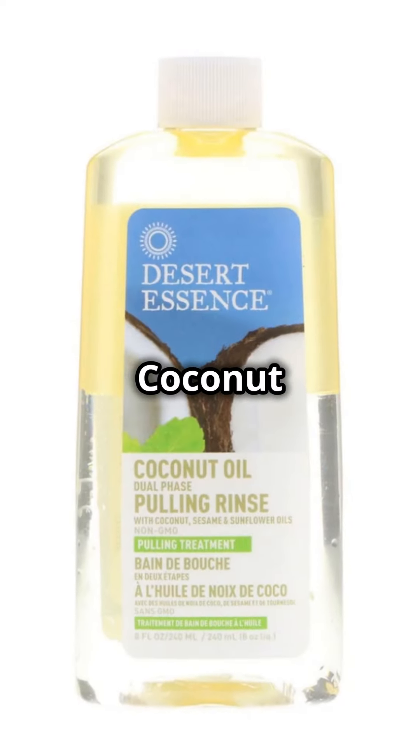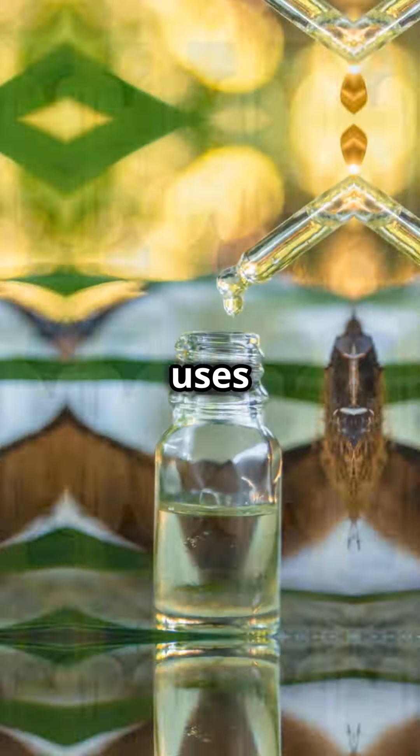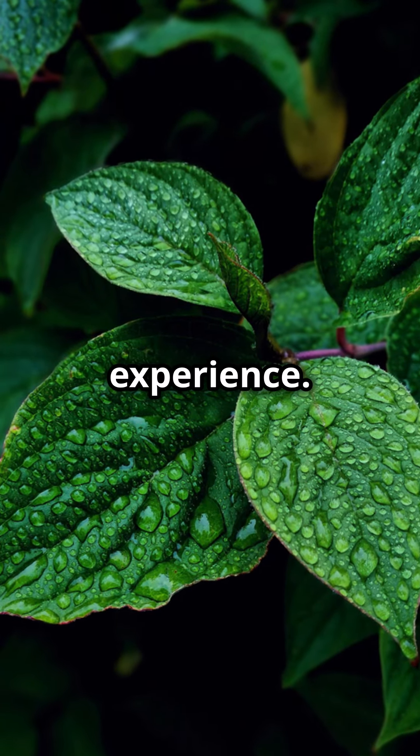Desert Essence Coconut Oil Dual Phase Pulling Rinse uses coconut, sesame, and sunflower oils combined with tea tree and mint for a refreshing experience.